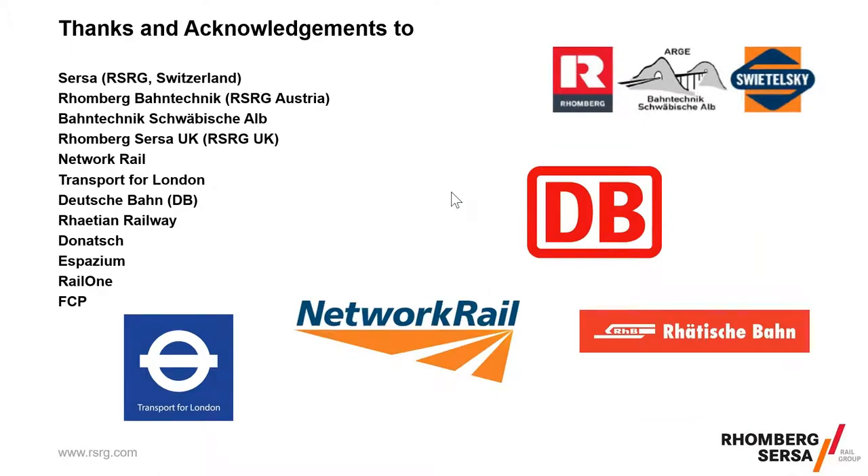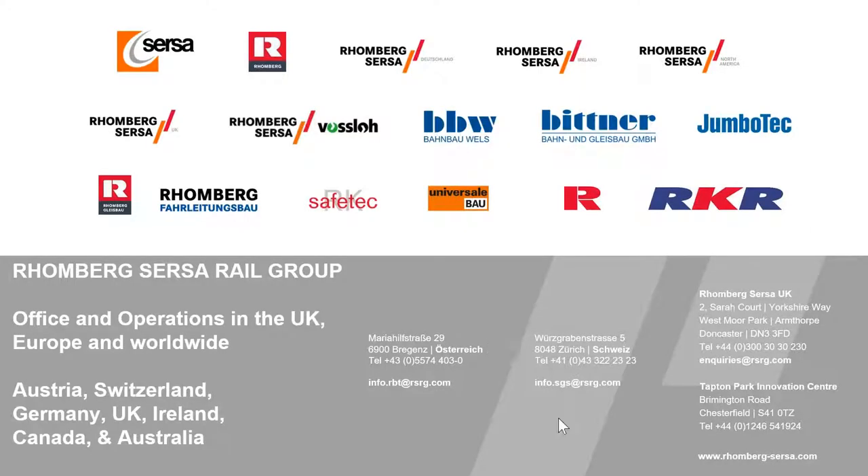That wraps things up. Thanks and acknowledgements to clients — Network Rail, TfL, Rhaetische Bahn, Deutsche Bahn — and other companies whose images were used. Thank you for listening; I'm happy to try to answer any questions.